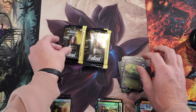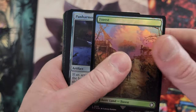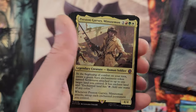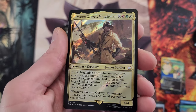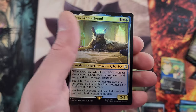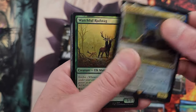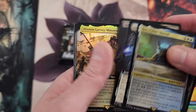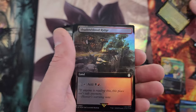Gotta be really careful with proliferate stuff because that can get out of control. Panharmonicon — and they kept the name Panharmonicon, welcome back! There's a mythic — our mythics are scarce. Minutemen, I believe that's a new one. Cyberhound — excited about the dog tribal, more dog stuff going on. Automated Assembly Line, Temple of Deceit, and Garvey Minuteman — two of those in the same pack, wow.